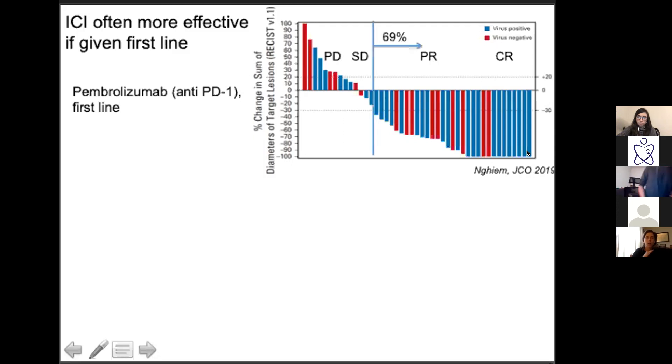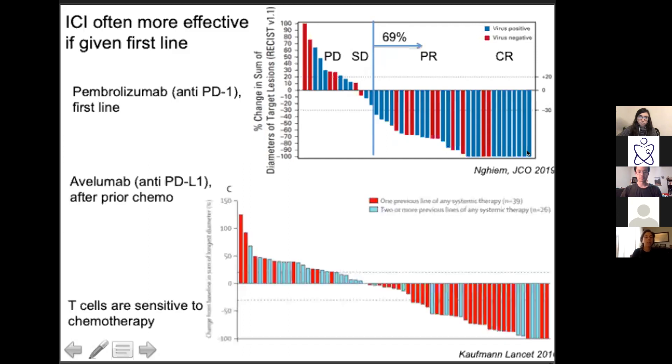Counting responders as anyone with a partial or complete response, 69% of target lesions responded to this agent, and overall about a 60% response rate — much higher than any other cancer. Normally looking at melanoma or non-small cell lung cancer trials it's maybe a maximum of 25-30%. Interestingly, a concurrent trial with avelumab — an anti-PDL1 — blocks the same pathway and is pretty efficacious as well.